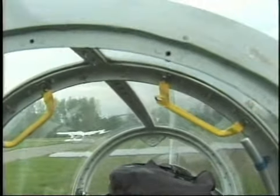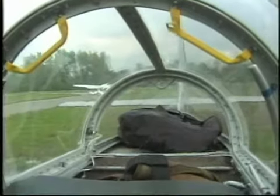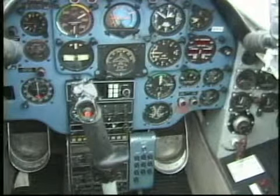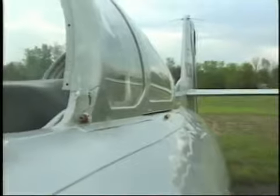You get a lot better fuel burn down low with a jet. On takeoff this jet burns about 250 gallons an hour, but up at altitude in the low 20s you can get that down to 125 easily — half the fuel and you're going a lot faster. Most of my flying is right here around Huntington, a little aerobatic practice and fun flying.